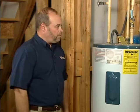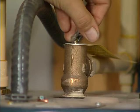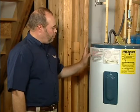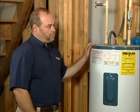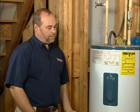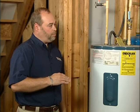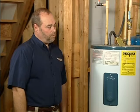A couple of other things to look for at the unit: if you ever see hot water or steam coming out of the temperature and pressure valve, call a professional immediately because that means the water heater is getting too hot and could be a dangerous situation for your family. Also, if you notice a sudden decrease in hot water or a sudden temperature spike, those are signs of problems and you'll want to call a plumber or professional to fix those as well.